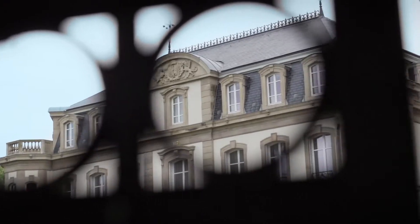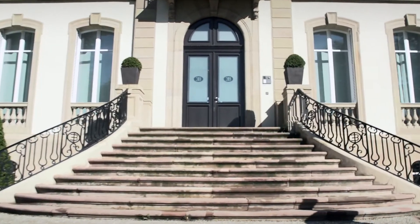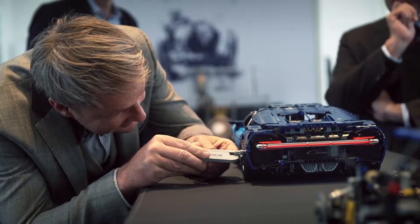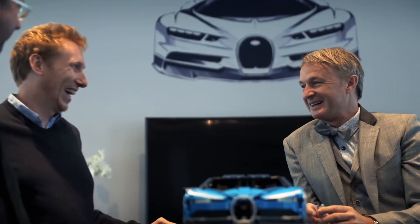It's difficult to say what I'm the most proud of, because I think everything looks great on this model today. Everything was a big challenge, but I would say the rear section of the car — it was giving me quite a lot of headaches to shape it so it looks like the real car.